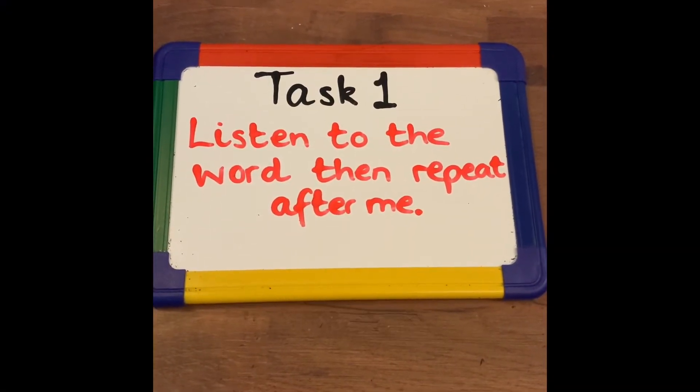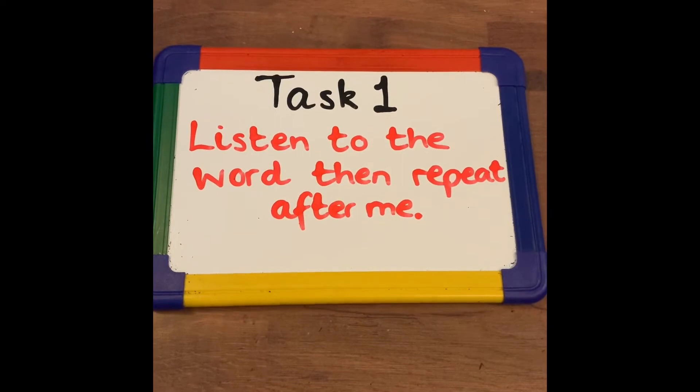Task 1. Listen to the word, then repeat after me.